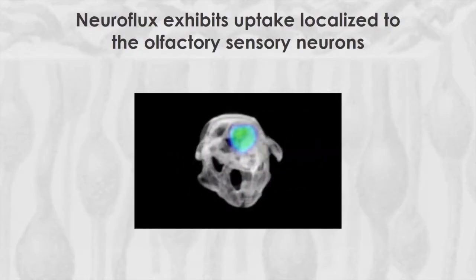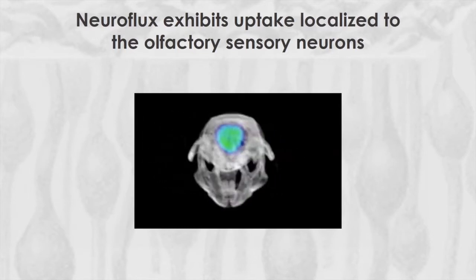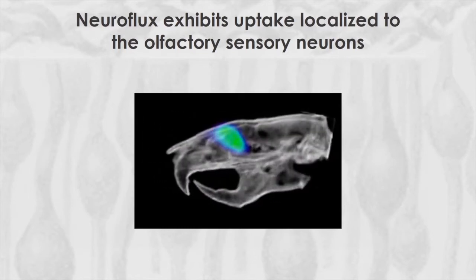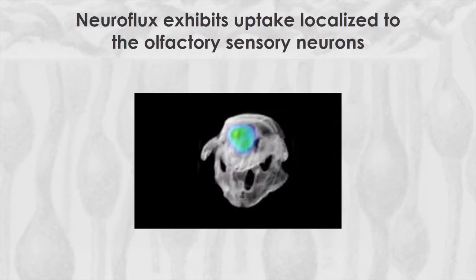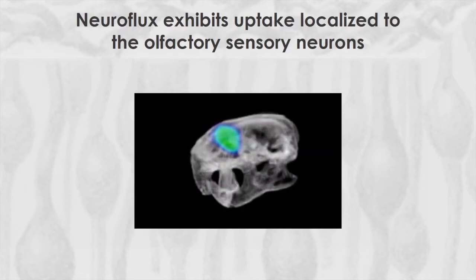Hi, I'm Genevieve Vandibitner, lead author of this study, which I completed during my postdoctoral fellowship at Harvard Medical School. Neuroflux is an exciting new PET radio tracer that allows us to monitor both neuron generation and degeneration. This is a three-dimensional video of neuroflux within the head of a rat after intravenous administration. The neuroflux signal is highly localized within the nasal cavity, where it binds the olfactory sensory neurons, or OSNs.